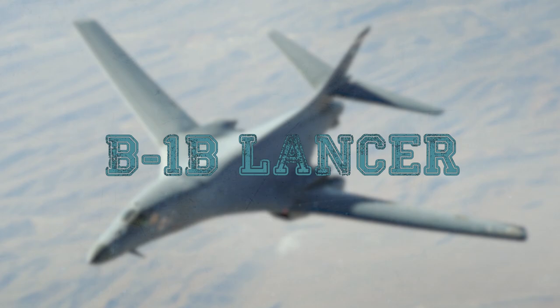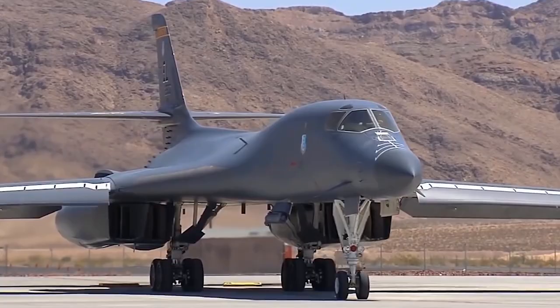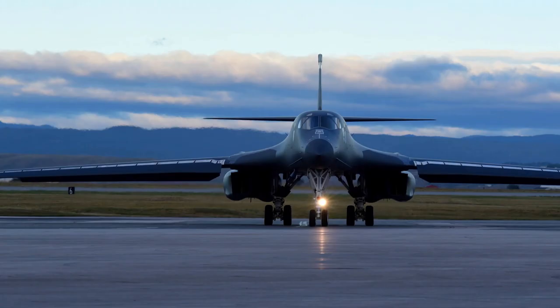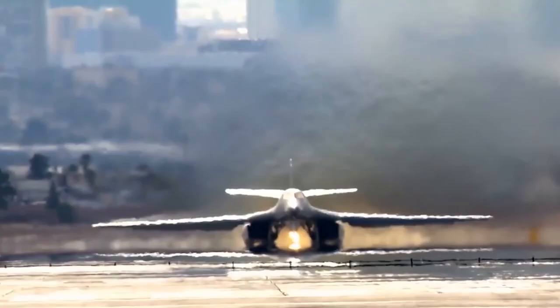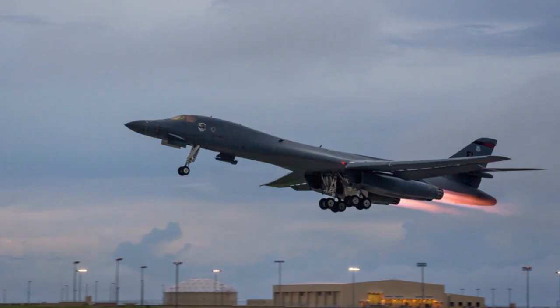B-1B Lancer is an American supersonic strategic bomber with variable sweep wings, developed in the 1970s–80s by Rockwell International. It has been in service with the US Air Force since July 27, 1985. It was developed as a nuclear weapon carrier to replace the B-52, but in the early 1990s, the B-1 aircraft began to be re-equipped with conventional weapons. The bomber has radar low-visibility technology and a maximum speed of 950 miles per hour (1,530 km/h).